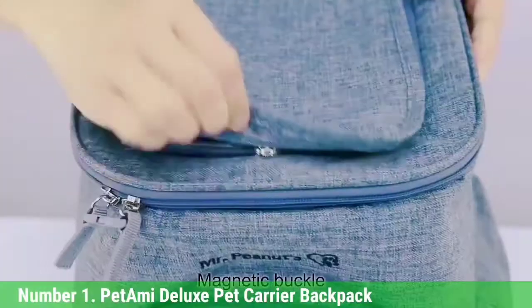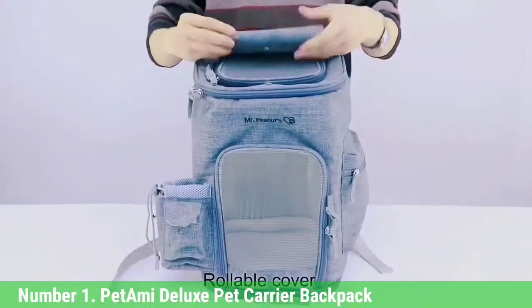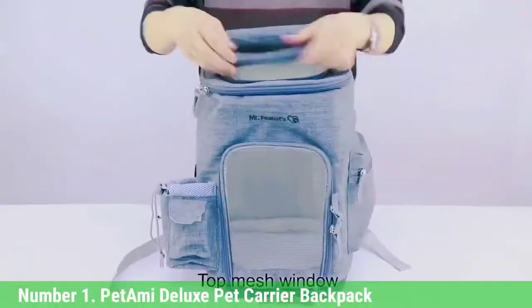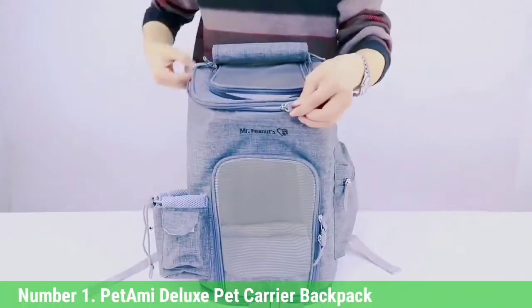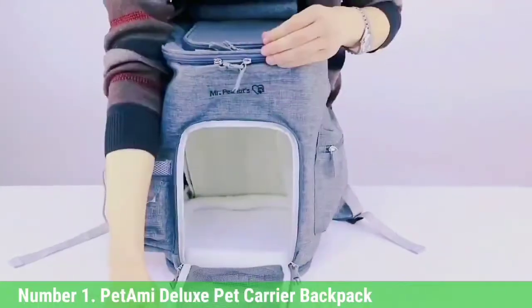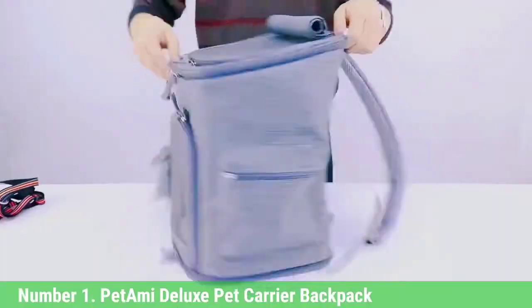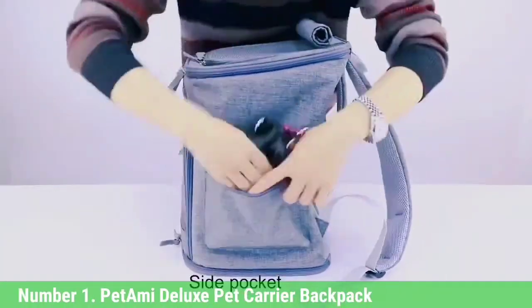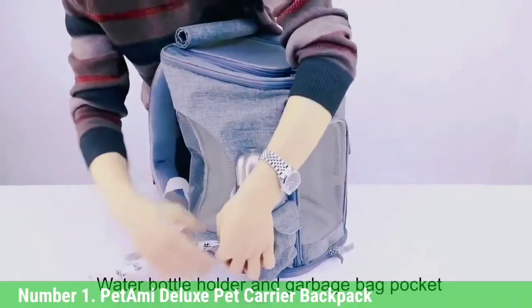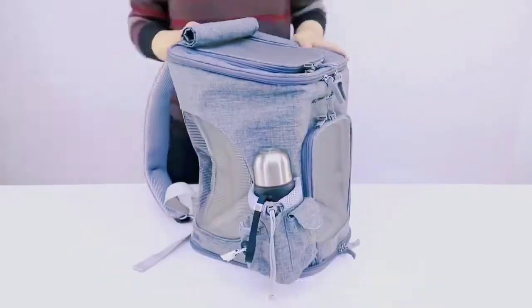Number 1: Pet Ami Deluxe Pet Carrier Backpack. As the name suggests, the Pet Ami Deluxe Pet Carrier is a comfortable and spacious backpack for your dog to relax and even move around in. The carrier is firm and comes in 12 colors. It's best for pets up to 18 pounds. This affordable, quality backpack carrier is ideal for pet owners who want to ensure their dog is secure and comfortable for long stretches of time.